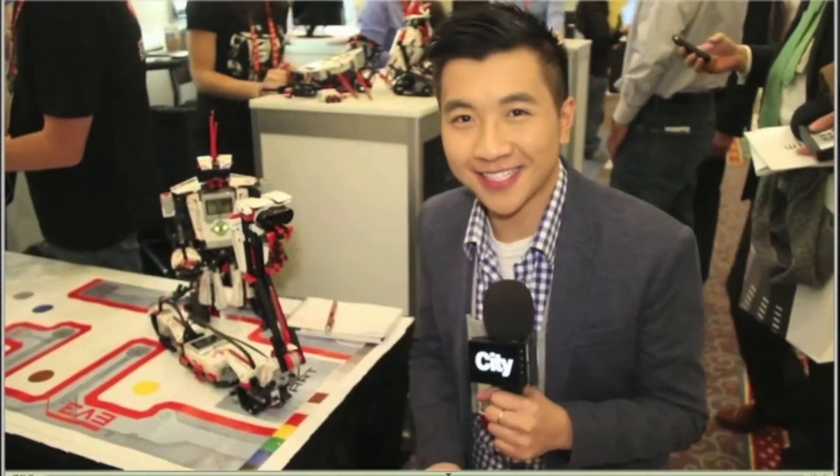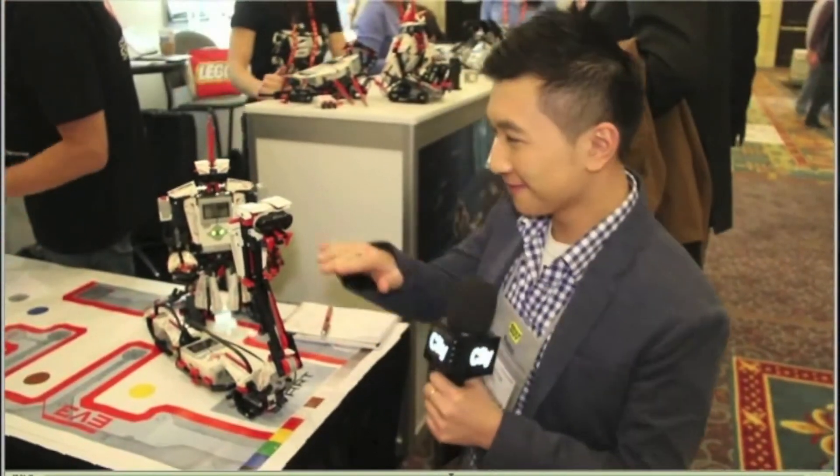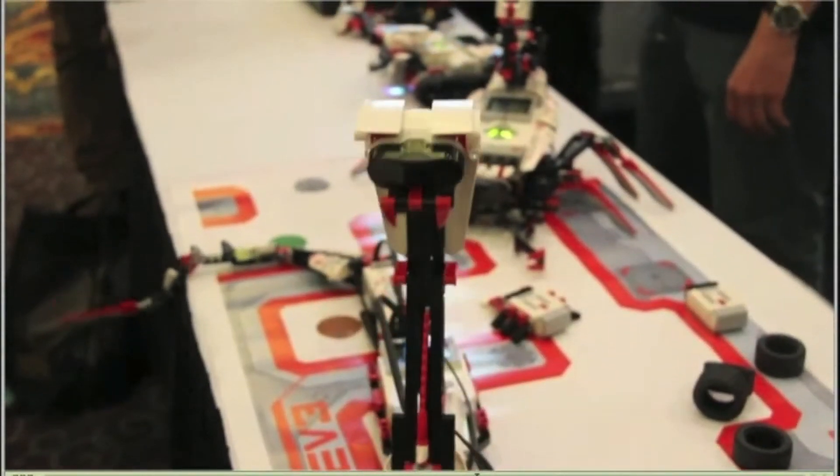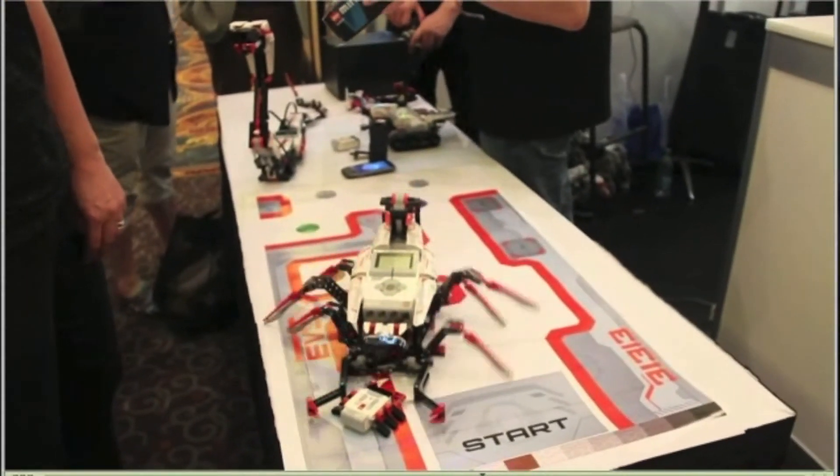We're going back to the Consumer Electronics Show to see the latest in Lego. Tablets aren't the only hot thing this year — it's Lego. You build your own robot; you actually create it yourself, but building instructions are provided. Then you can add behaviors to it. It's a hands-on, mind-storm experience — you're bringing your Lego to life.